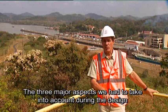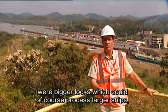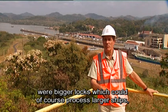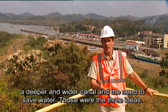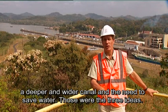The most important things we had to take into account are bigger locks, which are suitable for the bigger ships, a deeper and wider canal, and the need to save water. Those were the three main lines.